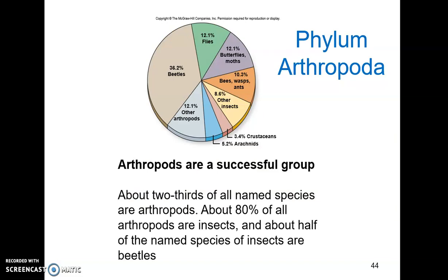This graph shows just how diverse and abundant Phylum Arthropoda is. About two-thirds of all named species are arthropods, which is remarkable. About 80% of those arthropods are insects, and of those insects, about half are beetles. So there are a whole heck of a lot of arthropods, a whole heck of a lot of insects, and of those insects, the beetles are especially abundant.